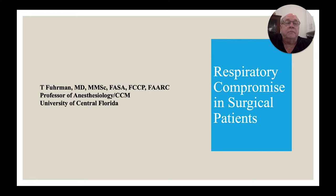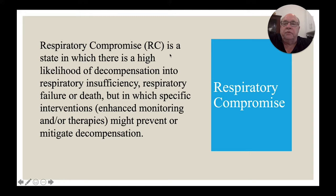As an anesthesiologist, I'm very much concerned about the idea of respiratory compromise in surgical patients. I'll walk you through what I know about it, what we know about it, and maybe something we can do about it. To reiterate, respiratory compromise is a state where doing nothing for these patients will probably allow them to fall into respiratory insufficiency or failure. When a patient is at risk, specific interventions — whether enhanced monitoring or therapies — might prevent or stop this decompensation. That's our goal.